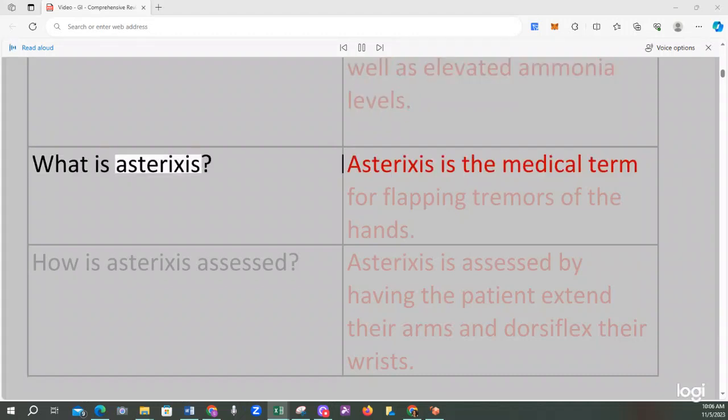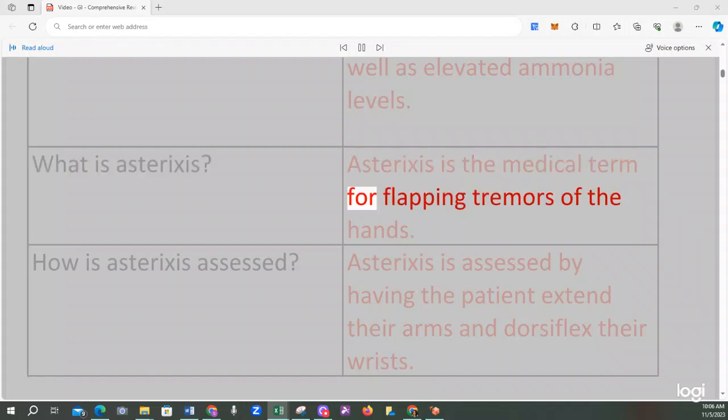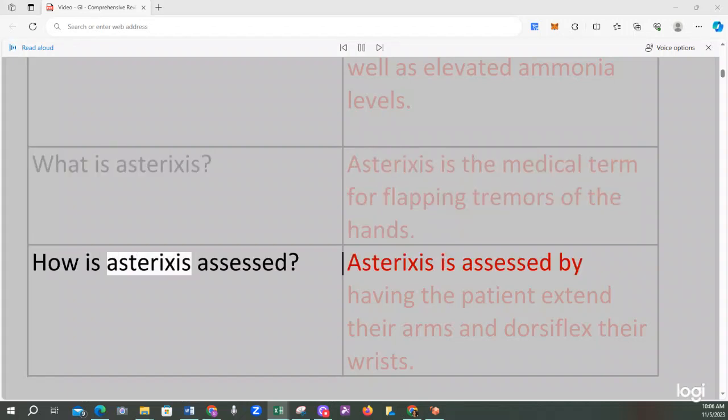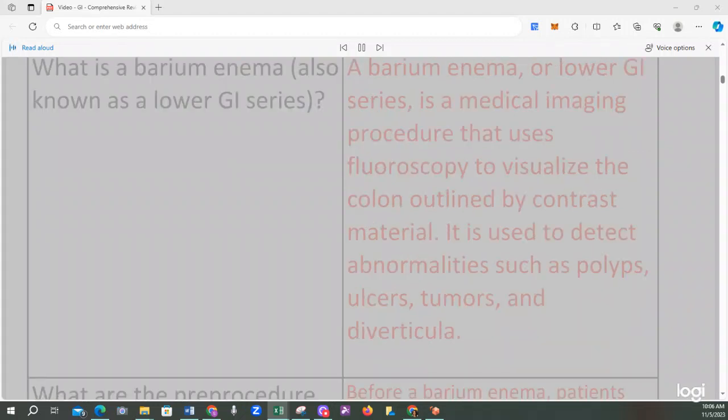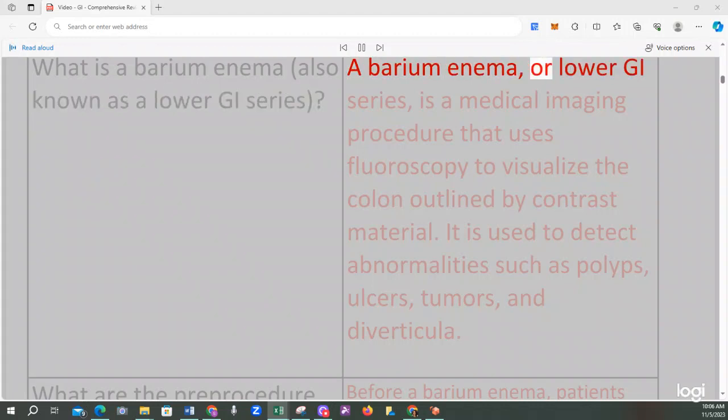Asterixis is the medical term for flapping tremors of the hands. It is assessed by having the patient extend their arms and dorsiflex their wrists. A barium enema, also known as a lower GI series, is a medical imaging procedure that uses fluoroscopy to visualize the colon outlined by contrast material. It is used to detect abnormalities such as polyps, ulcers, tumors, and diverticula.